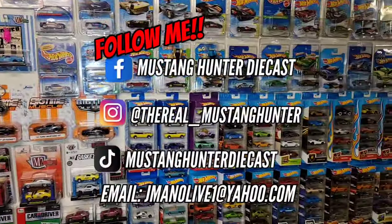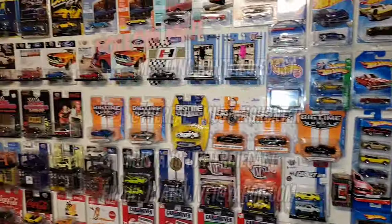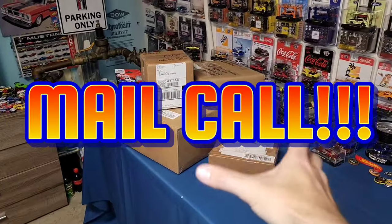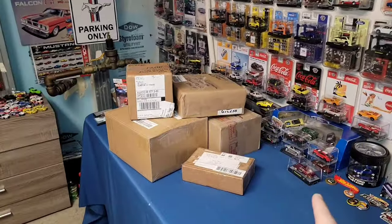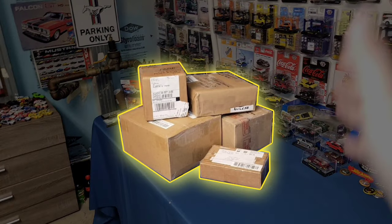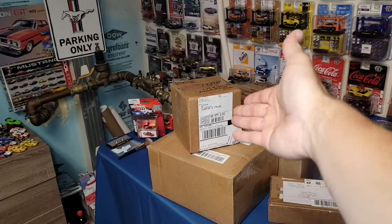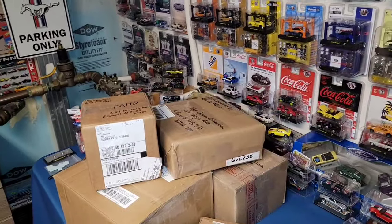What is up guys, welcome back to the channel - it is that time yet again, we have another mail call. Check out the amount of packages we have. We got one from Osvaldo from Need for Diecast, we have one from Scott, we have one from CC Studios.